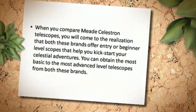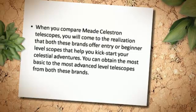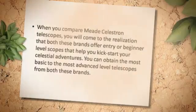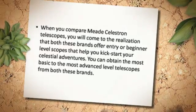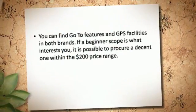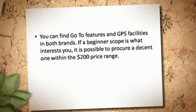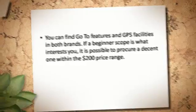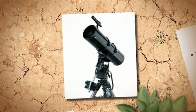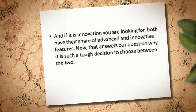When you compare Meade and Celestron telescopes, you will come to the realization that both these brands offer entry- or beginner-level scopes that help you kick-start your celestial adventures. You can obtain the most basic to the most advanced level telescopes from both these brands. You can find go-to features and GPS facilities in both brands. If a beginner scope is what interests you, it is possible to procure a decent one within the $200 price range. Both also have their share of advanced and innovative features.